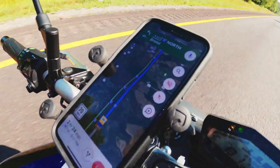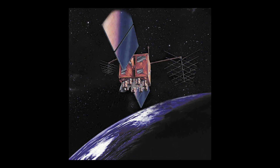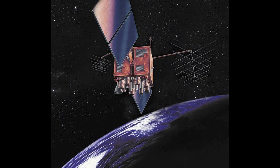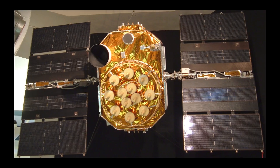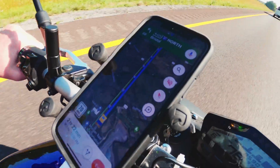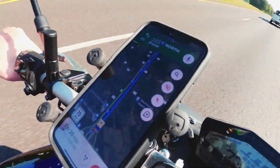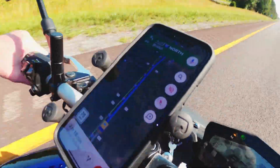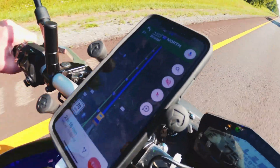Moving on to GPS, which stands for Global Positioning System. GPS is a satellite-based navigation system that provides location and time information anywhere on or near the Earth where there is an unobstructed line of sight to four or more GPS satellites. This technology works by using satellite radio signals to calculate the distance and position of a receiver on the ground. GPS can also measure a receiver's speed and direction of movement by using the Doppler effect.